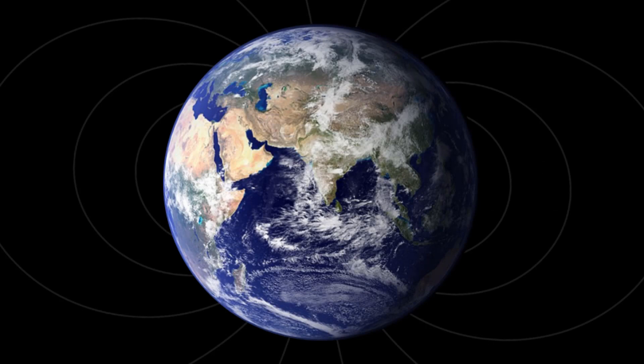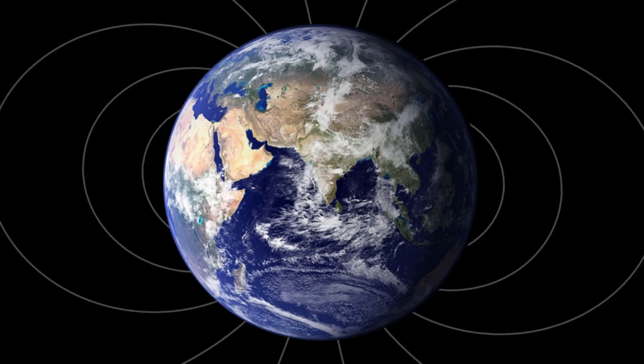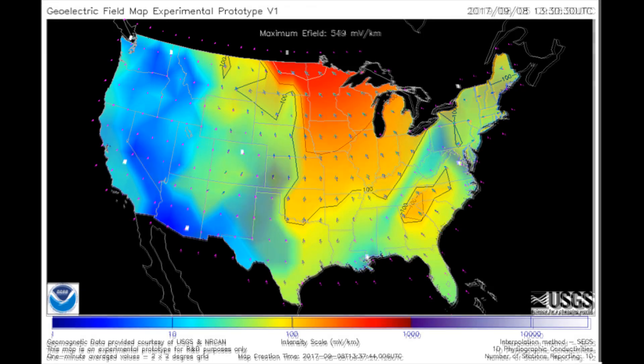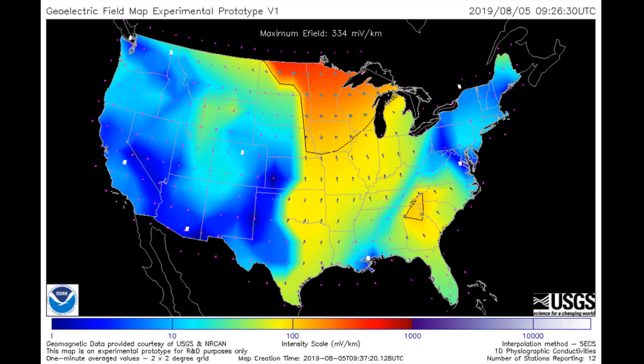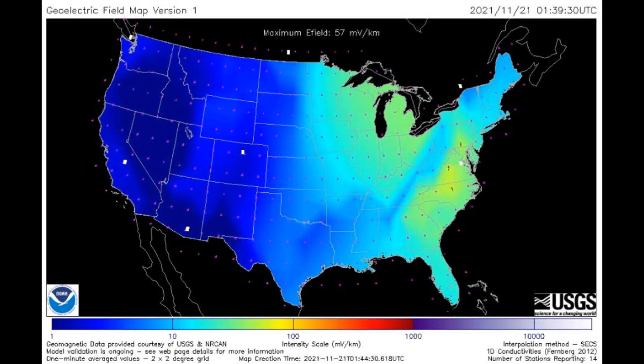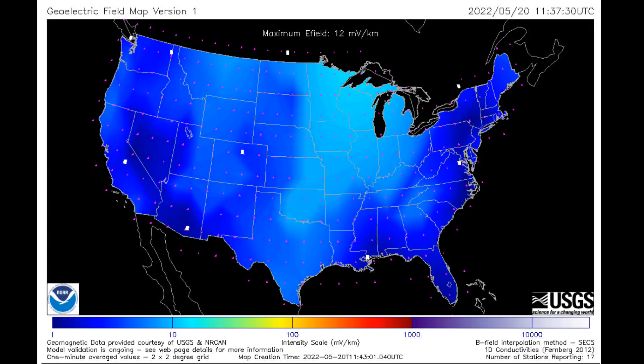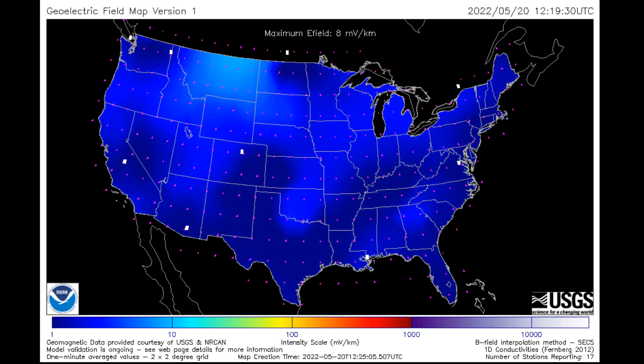Geophysicists measure changes in Earth's magnetic and electric fields over time by conducting magnetotelluric surveys. Geophysicists use these surveys, in combination with their knowledge of the planet's history, to construct electrical conductivity models of Earth's interior. Modeling what can happen to the Earth during magnetic storms can help narrow the locations with increased potential for geoelectric hazard and focus interventions.